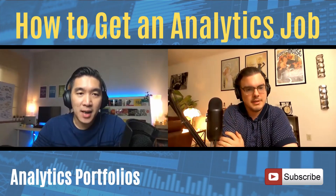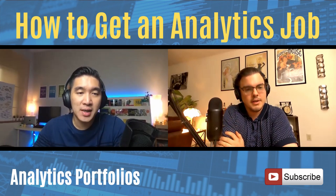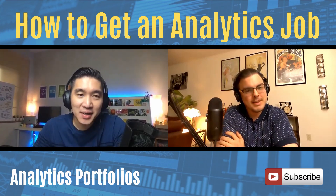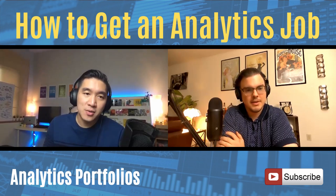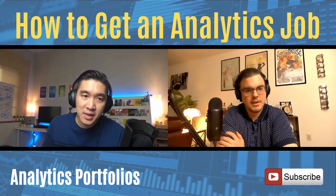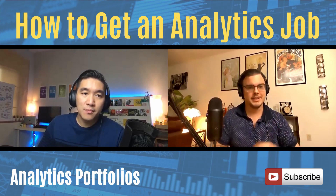My name is Chanin Nantasenamat, and I'm an associate professor of bioinformatics at a research university in Thailand. Aside from being a professor, I am also a YouTuber on data science at the Data Professor YouTube channel. In my daytime job, I'm also doing research where I'm applying machine learning in order to understand the molecular features of compounds and drugs in order to design more robust, better drugs. I'm very passionate about it.